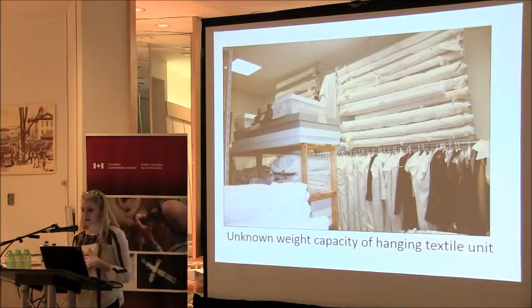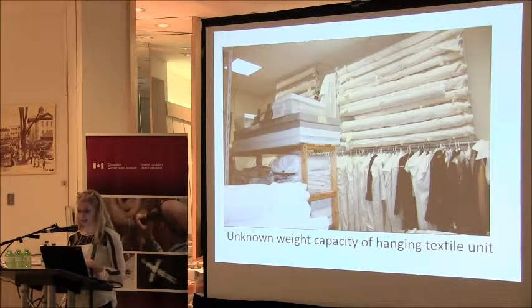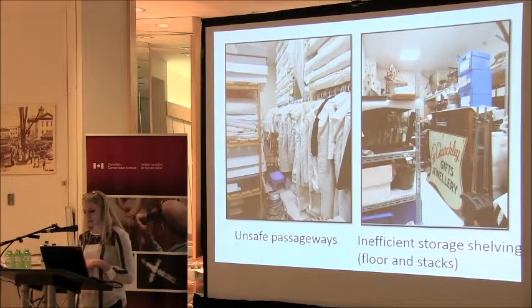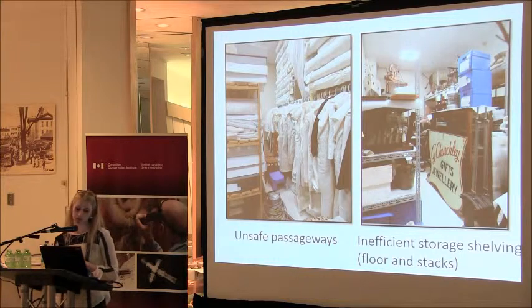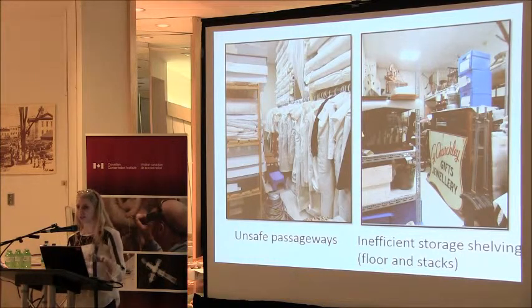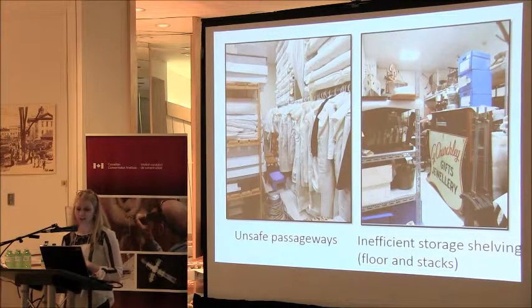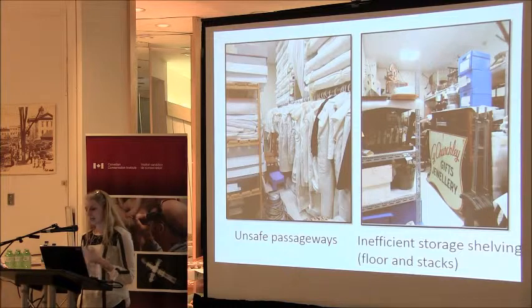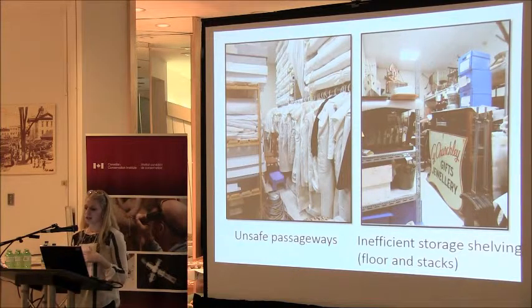This is a close-up of our hanging system, which the municipality has informed us we're not allowed to hang anything else on because of unknown weight capacity. Unsafe passageways — there's a chair on the floor, a stool, a vacuum cleaner, and a table. That rack is incredibly inaccessible at the moment. And again, just inefficient storage shelving, items placed on the floor, and ongoing stacking.